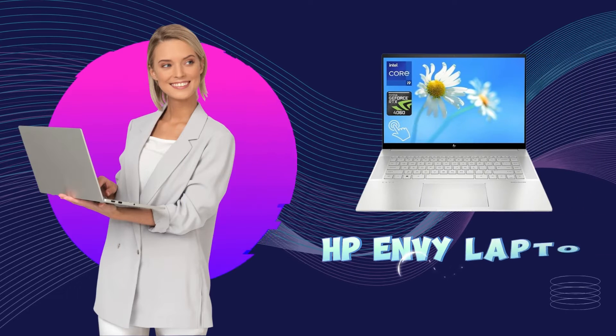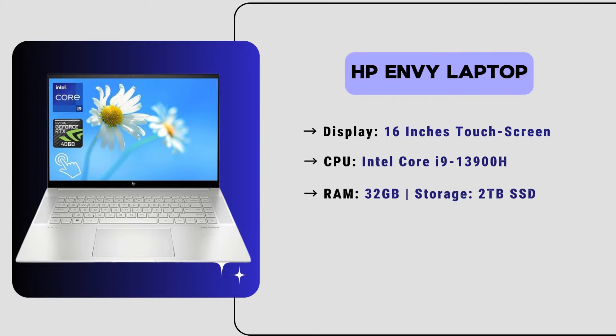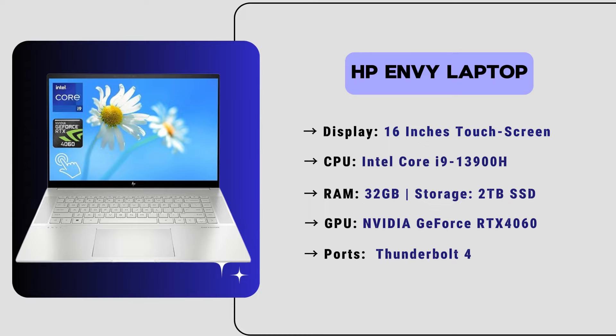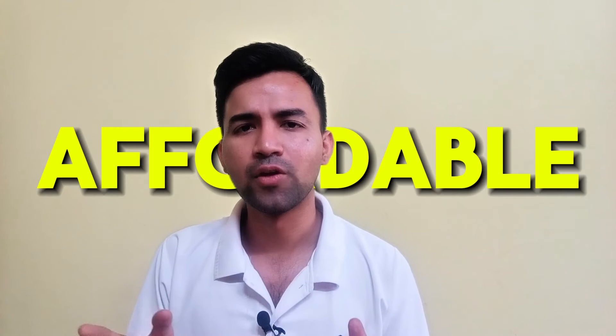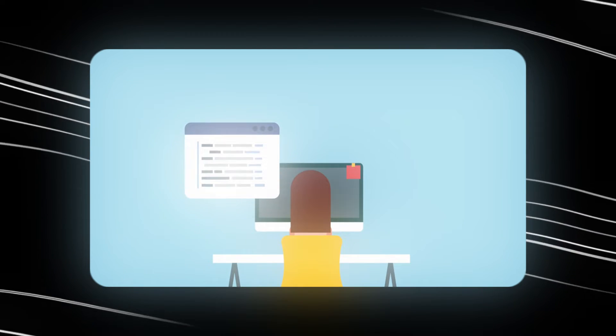Now let's move to our fourth position laptop, which is the HP Envy. This is a stylish HP laptop with a 16-inch touchscreen display, an Intel Core i9 processor and 32GB of RAM, paired with 2TB SSD storage. It has an NVIDIA GeForce RTX 4060 graphics card and also has Thunderbolt support. The price of this laptop is just $1,400, so if you are looking for a very affordable, high-storage, and best-performing laptop with the HP brand, then you can definitely consider this laptop for SOLIDWORKS.